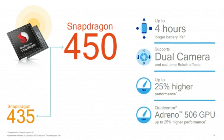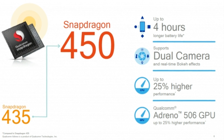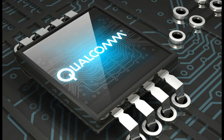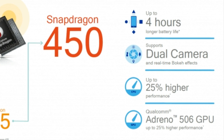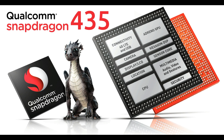Snapdragon 450's biggest highlight comes in the form of improvement in overall performance and battery life over its predecessors. Compared to the Snapdragon 435, the new mobile processor boasts a 25% increase in compute performance and a 25% increase in graphics performance. The Snapdragon 450 is an octa-core processor, and there is also an ARM Cortex-A53 CPU.